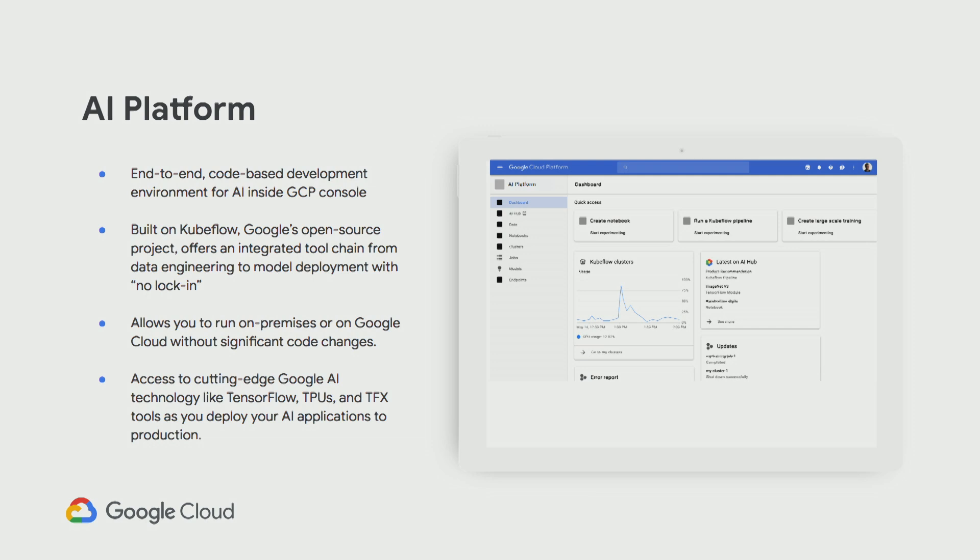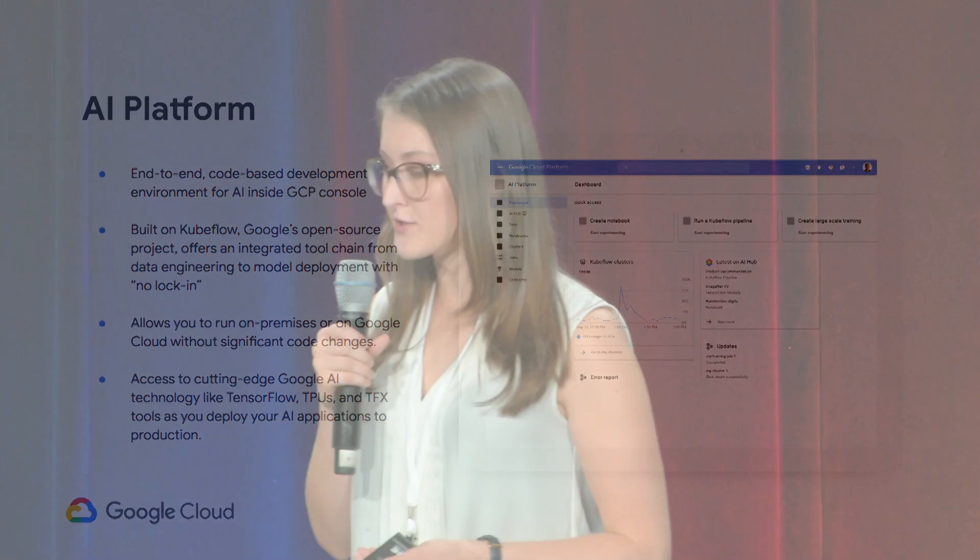AI Platform in general is an end-to-end code-based development environment for AI inside the Google Cloud Platform console. AI Platform is built on Kubeflow. At Google in the AI space, we give you lots and lots of options — it can be confusing and you can feel overwhelmed. But we're here to meet you where you are. If you want more control, go straight to Kubeflow. If you want something a little more managed, start with AI Platform, which is built on Kubeflow, so you still have the capabilities but have a little less to worry about on the management side.